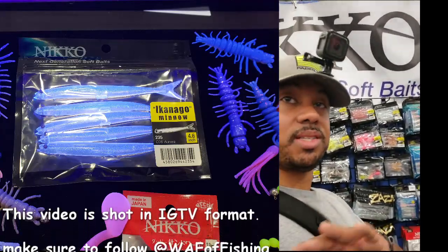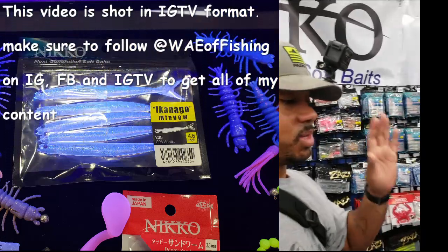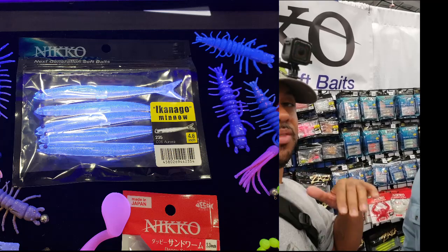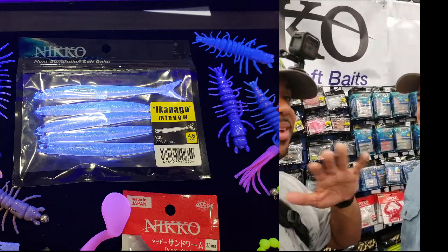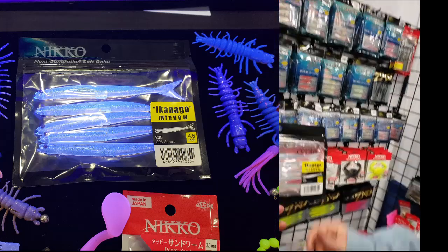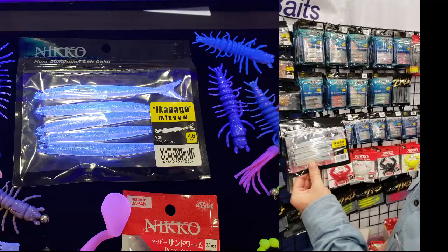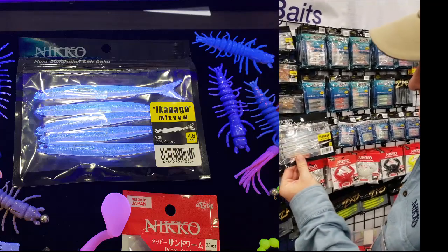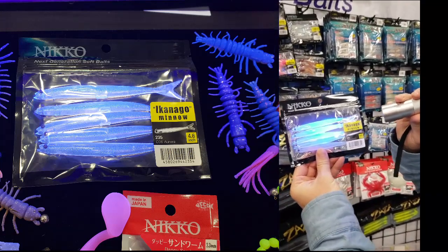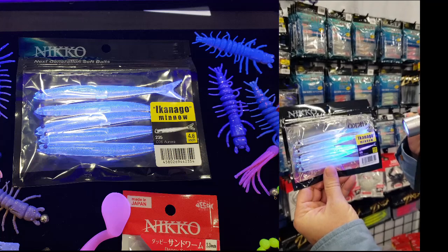I'm doing this live at the show because Scott just blew my mind. This is Scott Barrett with Nico Fishing — if you watch my YouTube channel you've seen his baits before. He's showing me the Nico Iconago Minnow, a 4.6-inch clear bait. He demonstrated it to Warren and me — look at the glow on this bait under UV!